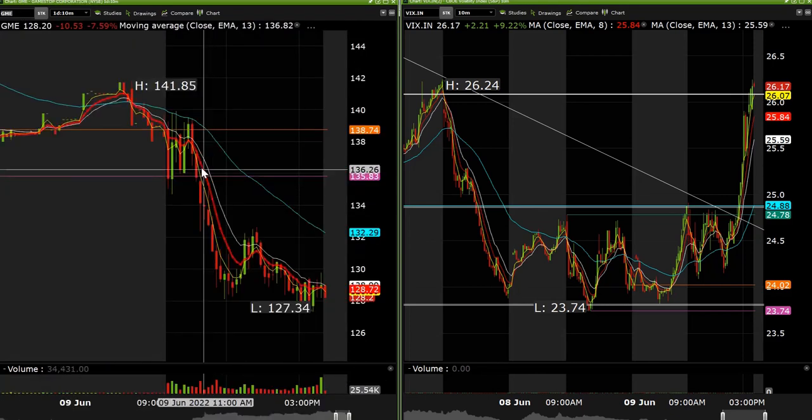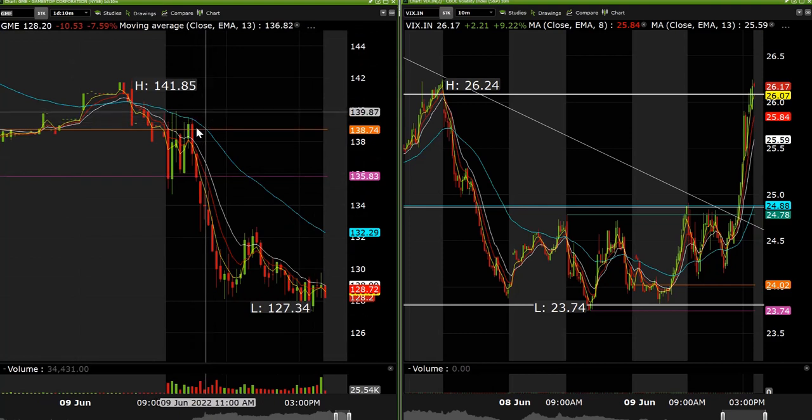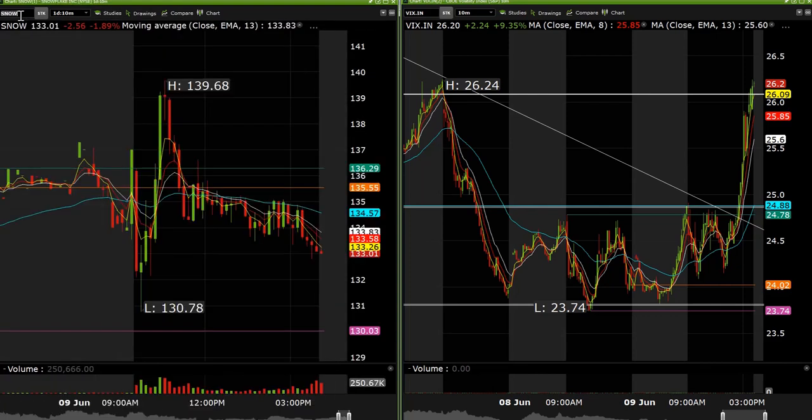GME we tried to take on the short side. Ended up getting stopped on that little bounce. Should have gone back into it but it didn't work out for us, unfortunately. We did go long SNOW as well this morning on the dip — ended up being a really good trade to the upside. It went all the way towards 139s and we took it long at 132.40, so about seven points.